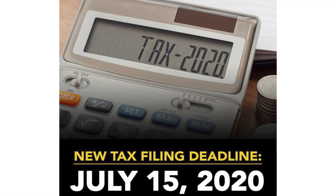Also, if you haven't heard, the tax deadline just got pushed back to July 15th. So now you know. If you have any questions, please feel free to reach out to me.